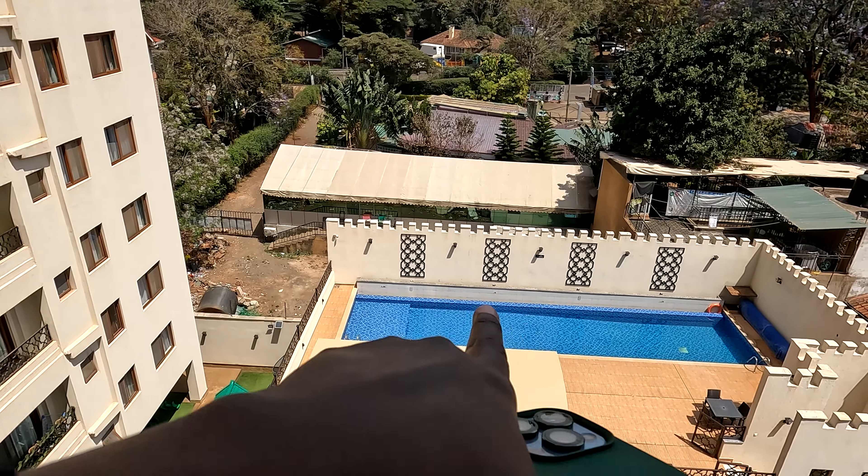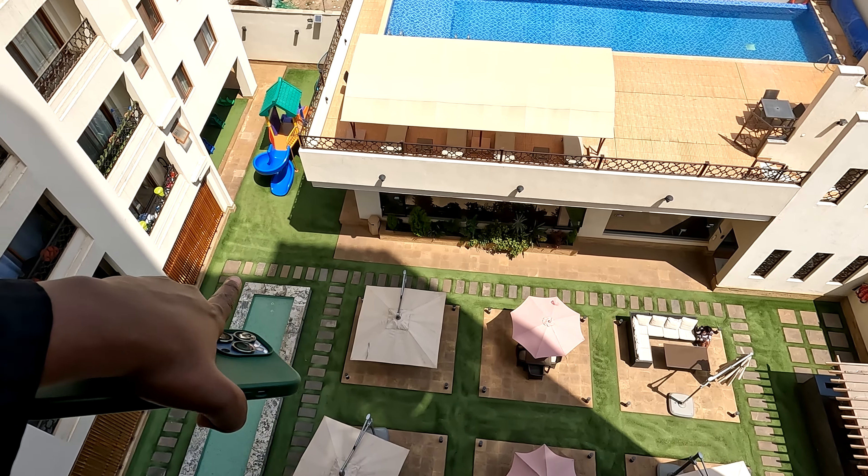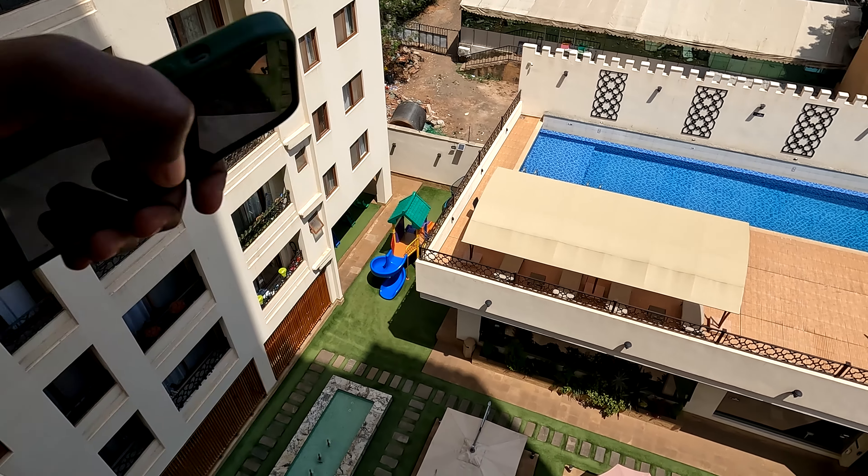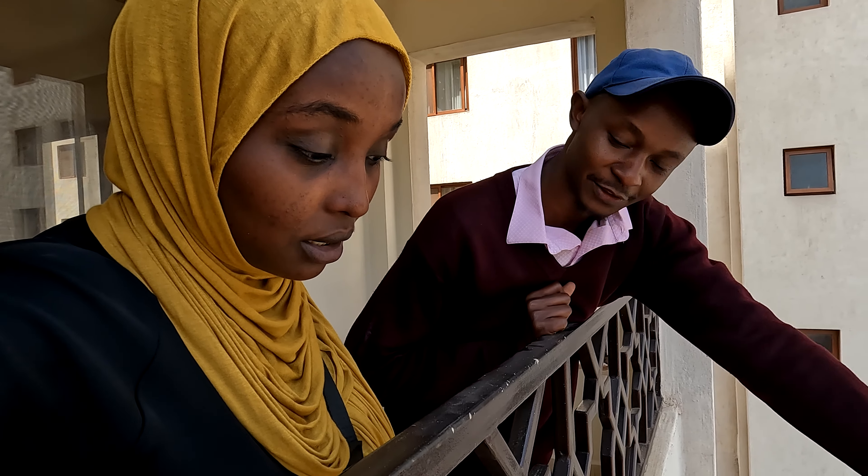25 million Kenya shillings is about 170,000 US dollars. There is a pool here and the seating area down there is very beautiful. They have a gym, a kids' playground, and an indoor games room. If you're a family you have the kids' playground and the gym. We also have a TV room downstairs.